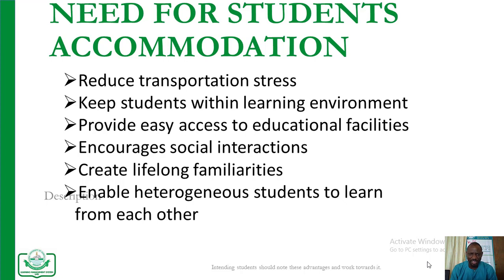Everyone listening must know the reason and the need for students to be accommodated. The most important reason is number one: students that are being accommodated will definitely experience less transportation stress. Having students accommodated in the hostel also keeps them within learning environments without having to move around and face the serious problem of getting to school on time.